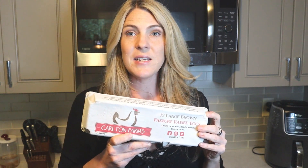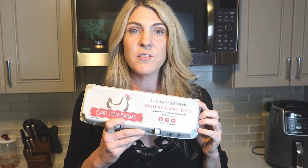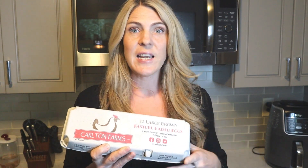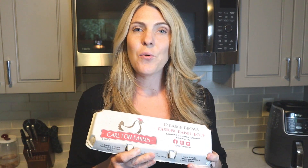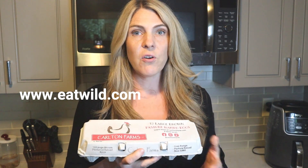The first item on my list that is a staple is pasture-raised eggs. I get these from a local farm — they get delivered to my house. I get about four dozen a week from a place called Carlton Farms, and that's here in Atlanta. I'll put their website below, but if you're not in Atlanta, which most of my viewers aren't, you can go to the website eatwild.com to find a local farm.